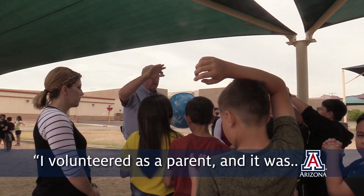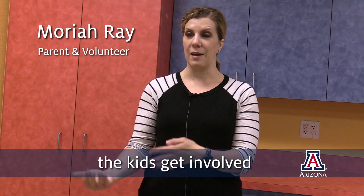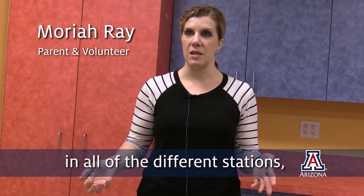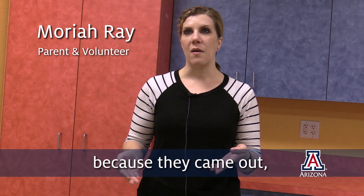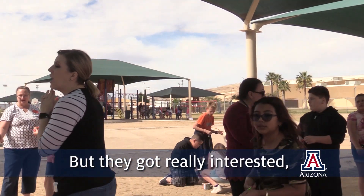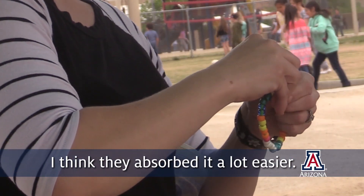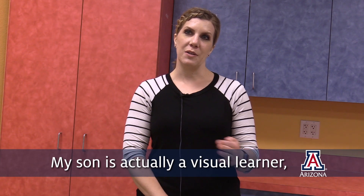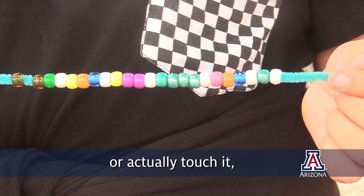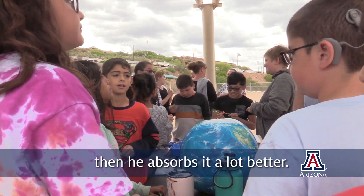I volunteered as a parent, and it was actually really interesting to watch the kids get involved in all of the different stations. They came out and didn't really know what to expect at first, but they got really interested in it. Because there was a fun aspect along with the learning aspect, I think they absorbed it a lot easier. My son is actually a visual learner, so if you can get hands-on and use different senses, he absorbs it a lot better.